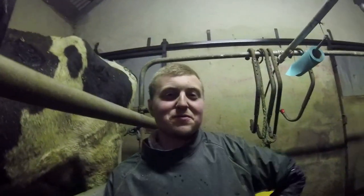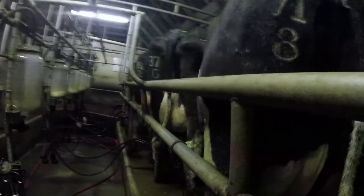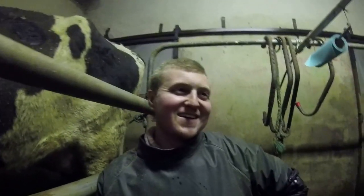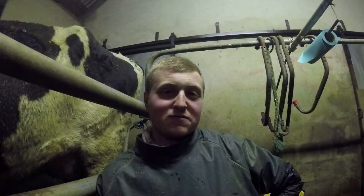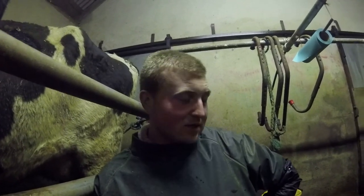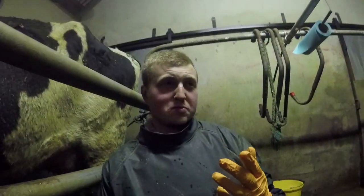Hi everybody, welcome back to another video. We are live from the milking parlor. If you haven't already, don't forget to subscribe to this channel for videos every Wednesday and Friday. Give a thumbs up and ring the bell.